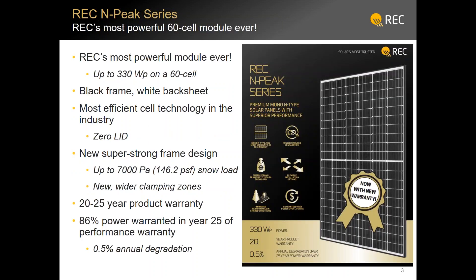The specific product you can purchase today through AEE is the NPEAK series. There will be a difference in power class depending on the portion of the year. The current version is predominantly a 320-watt class on a white backsheet in the first half of the year. There are some advancements going into the cell design that will bump that up to 330 watts in the second half of the year.